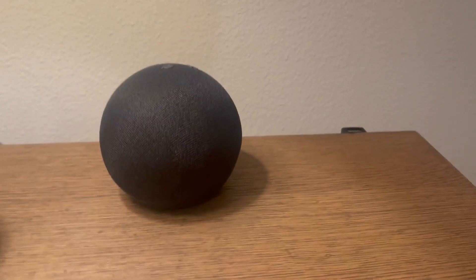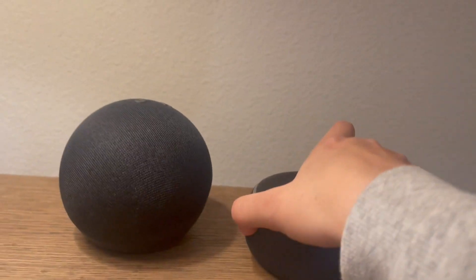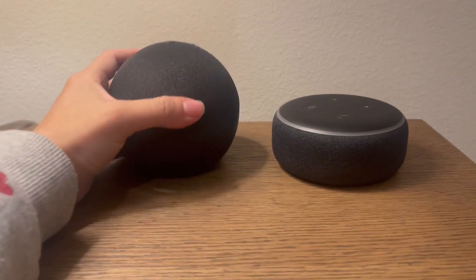Hi, I wanted to do a close-up and review of the Echo Dot. This is the fifth generation, so I'm going to compare it really quick to my old one, which I still use, but it was time for me to upgrade for different reasons.